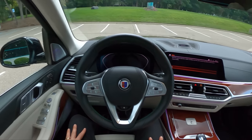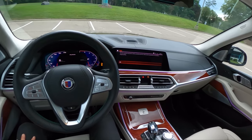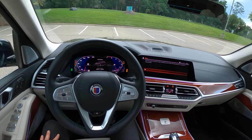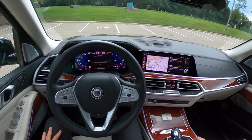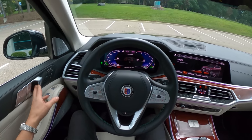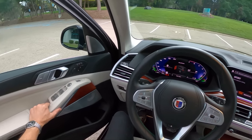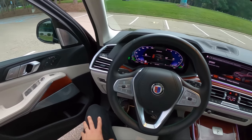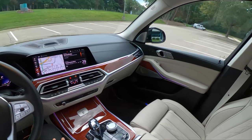A gorgeous interior, as always — beautiful wood grain, really nice finishing. The way this XB7 combines luxury, comfort, and performance is pretty much unlike any other SUV on the market.